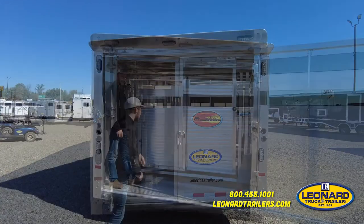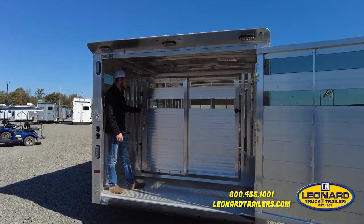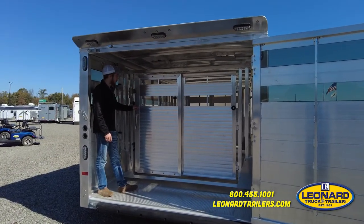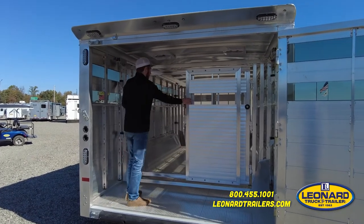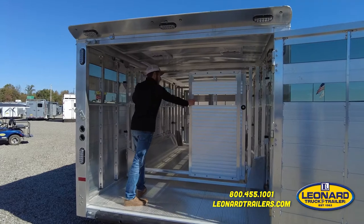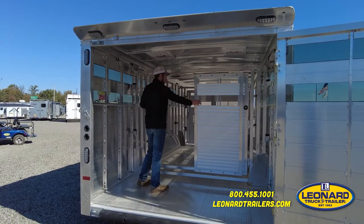Hop inside. If you hop in the back of this Sundowner, you'll notice we've got two center gates with a sliding chute in the center, and these will slide down the length of the trailer to change your pen size.